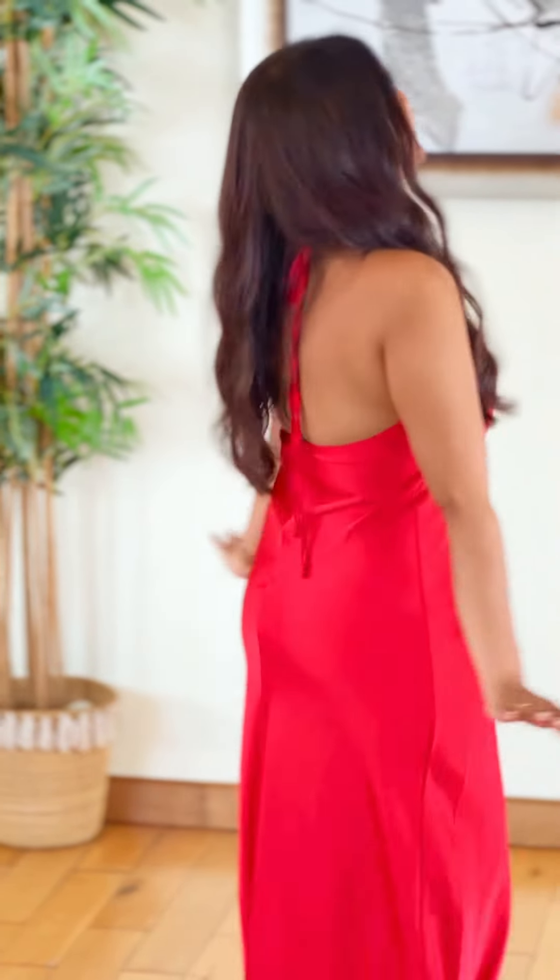So guys, I was talking about this — the silhouette of this dress is so sexy and so body-hugging. The fabric material is satin and I am so obsessed with this dress. I am looking like a princess.